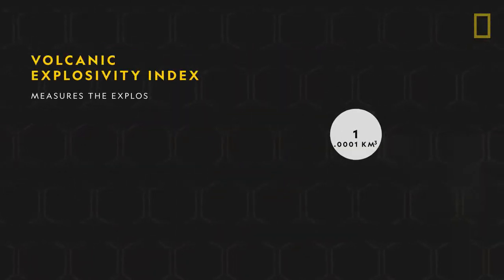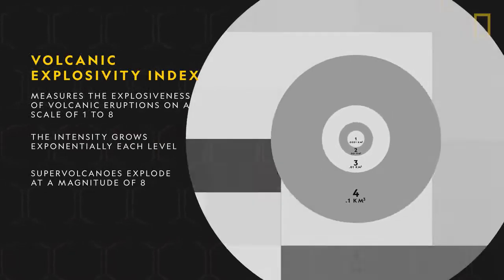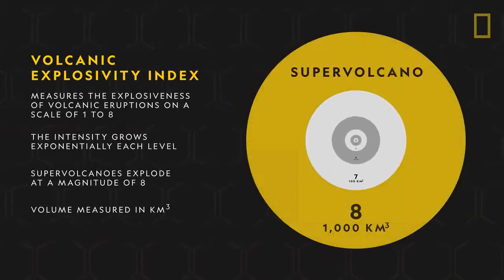In terms of eruptions, supervolcanoes explode at a magnitude of 8, the highest and most violent classification on the Volcanic Explosivity Index.